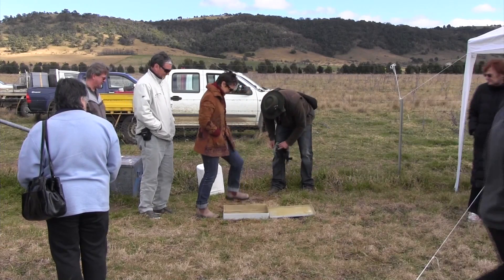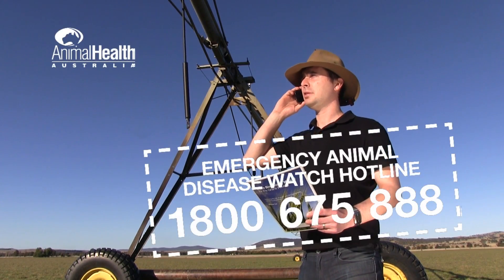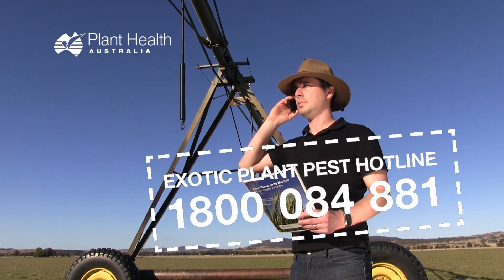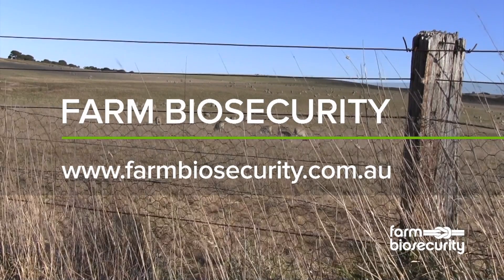General customers that come to the property can go for a walk through the vineyard — we call it our gumboot tour — because either they have to have their shoes cleaned or we have to remember that they might be coming from another wine region. Other wine regions have pests that we're trying to keep out, so we either spray off their shoes or get them to change into our gumboots. Biosecurity is everyone's responsibility. If you see anything unusual on your property, call the Emergency Animal Disease Watch Hotline on 1800 675 888 or the Exotic Plant Pest Hotline on 1800 084 881. For more information, visit the Farm Biosecurity website at www.farmbiosecurity.com.au.